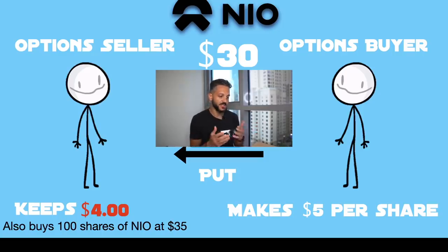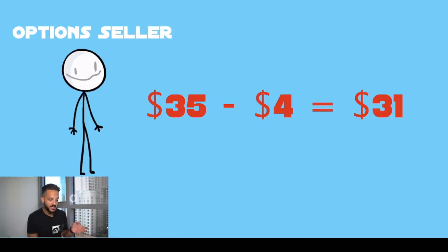You keep the $400 and you're obligated to buy 100 shares of NIO at $35. Now, the 100 shares of NIO you bought at $35 aren't actually costing you $35, because remember you made $4 per share by selling the option. So your cost basis is actually $31 — that's $35 minus the $4 premium you received. That is why this is an amazing strategy for stocks you really want to own. It's almost too good to be true: you get paid to wait for the dip, and if it hits that price, you're rewarded with what you were going to do anyway — buy the shares at the price you wanted.